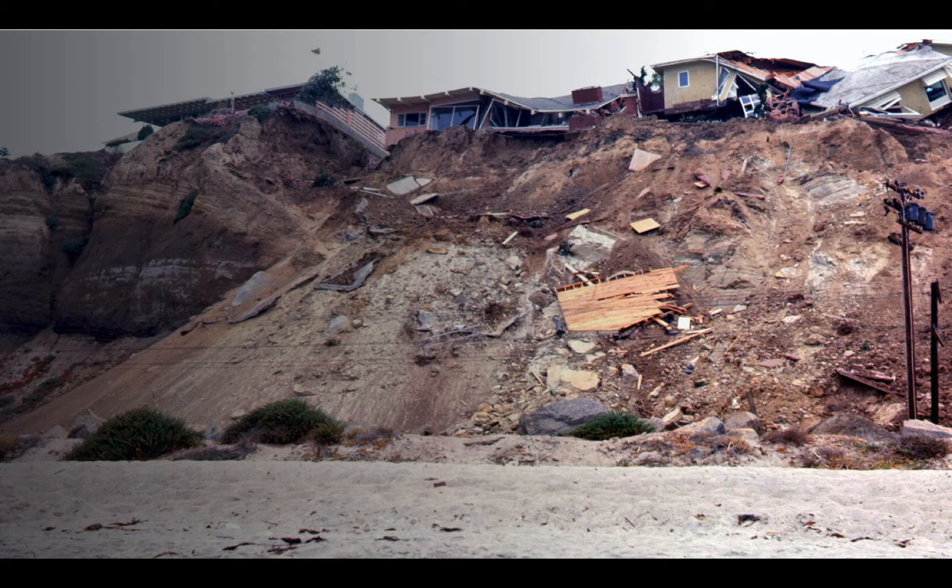It turns out that a fault line ran right under Ron Muranaka's house. The very ground beneath his feet was completely unstable. This despite the fact that California law prohibits building homes within 50 feet of a fault line. So how did this home get built? Well, the story involves a less than ethical developer and a city official with a conflict of interest. But more on this later.